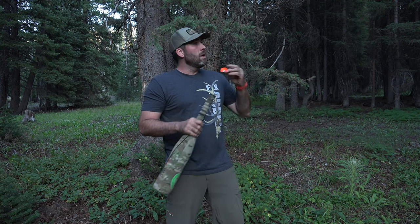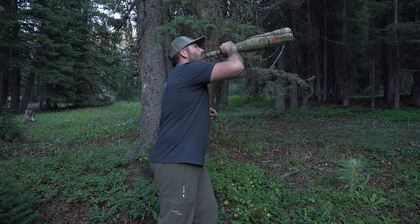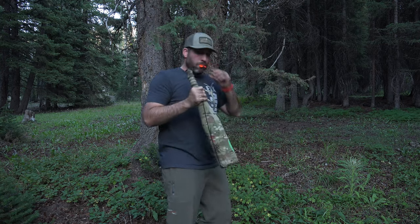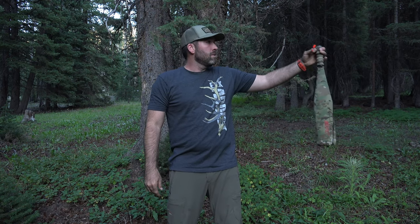The second call I'm going to talk about is the locator bugle. This is a simple bugle — a smooth up and drop off that bull elk use to say 'hey, I'm over here.' When a bull hears that, he's saying 'hey, I'm over here hanging out in this area,' and oftentimes another bull will respond to say 'well, I'm over here — don't come over here.'